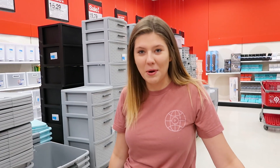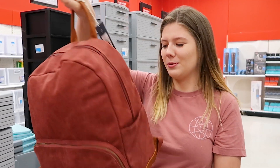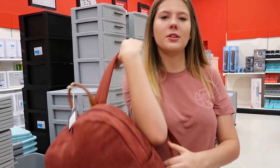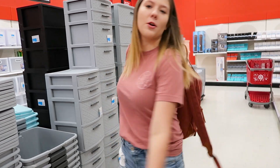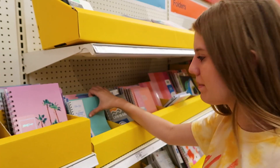I actually found mine in the not-so-backpack section. I found this really cute red one and the texture feels so cool — it's just kind of like a cute little basic backpack, you know, it could go with pretty much anything. I'm kind of obsessing over it, so I don't need to choose any other backpack. I found my backpack!